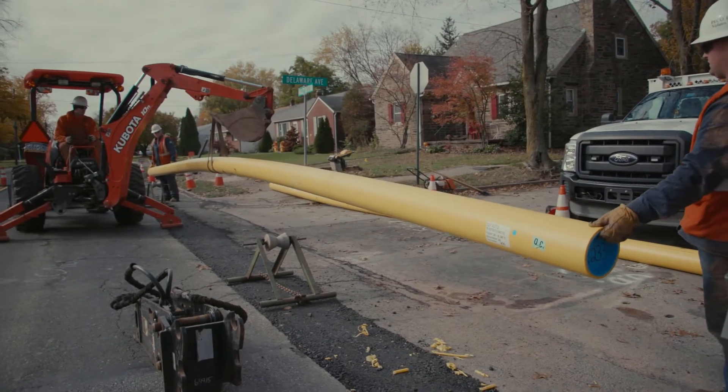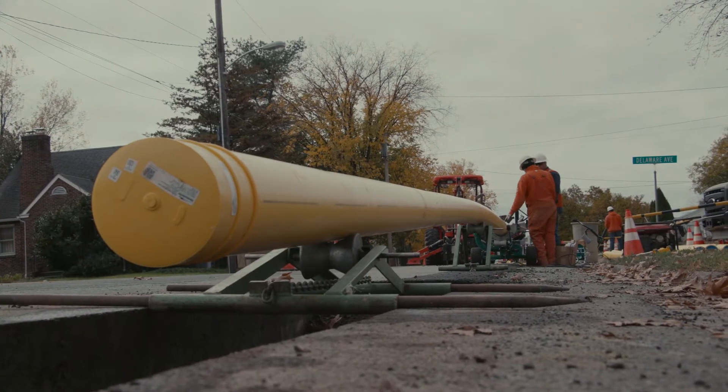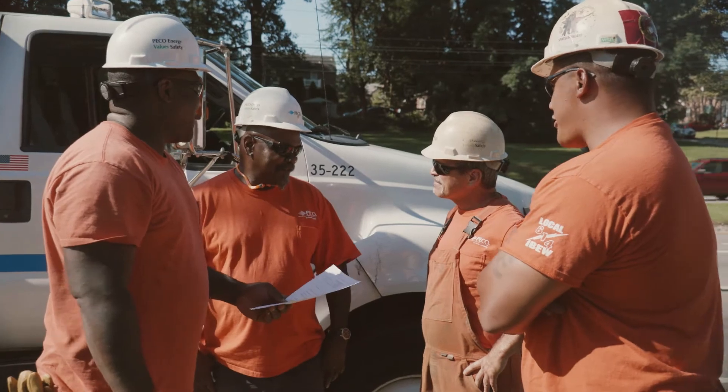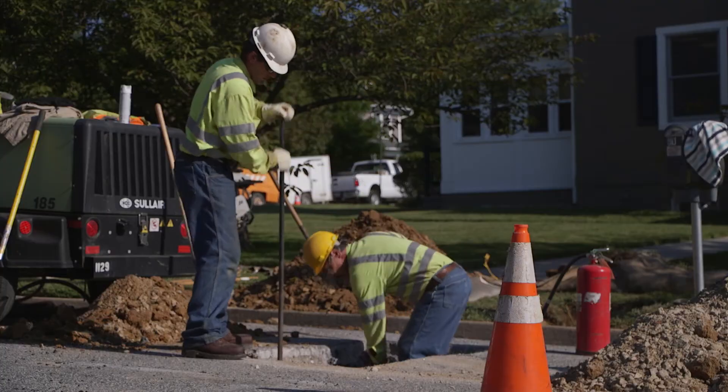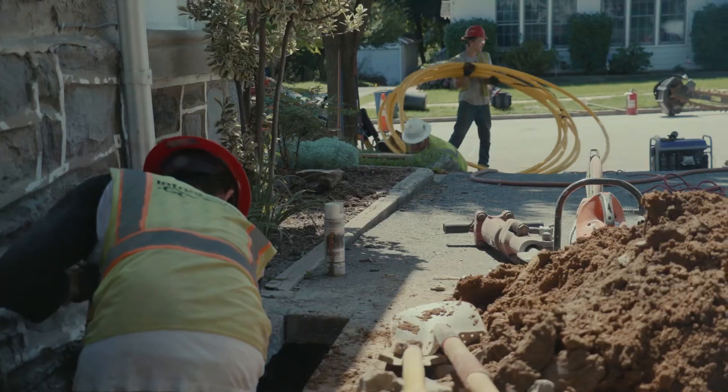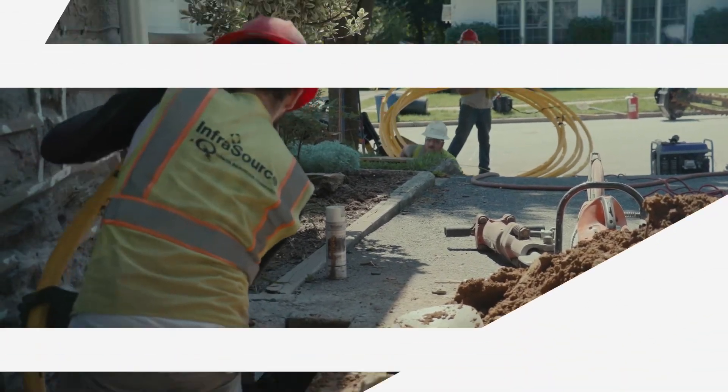Thanks in advance for your help and patience making this program a success. Our goal is to improve the underground gas systems by making them safer and more reliable while minimizing disruption in your neighborhood. Gas infrastructure modernization — one of many ways PICO is moving smart energy forward.